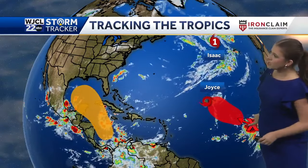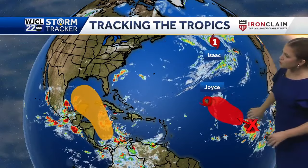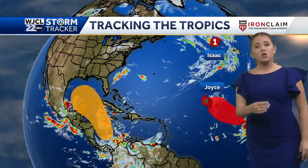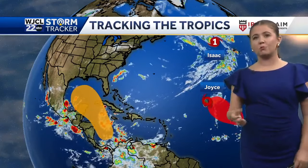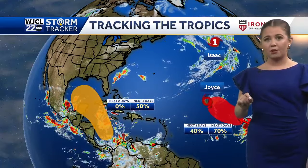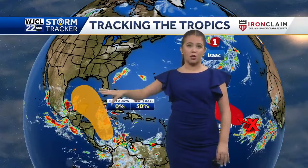The next named storm — you can see that area of showers and thunderstorms. Deep convection there looks like environmental conditions are favorable for development, so we'll keep a close eye on that. The next named storm is Kirk, and then after that is Leslie. We could be talking about two potential named storms this week: the one area behind Joyce, and then this area out near the Gulf of Mexico.